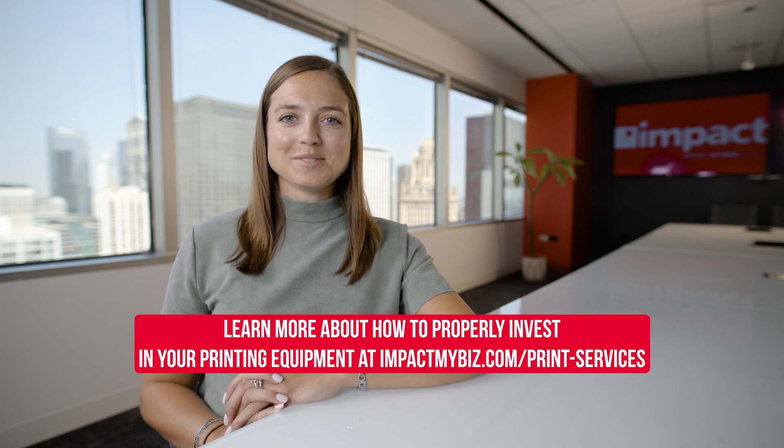Learn more about how to properly invest in your printing equipment at impactmybiz.com/print-services.